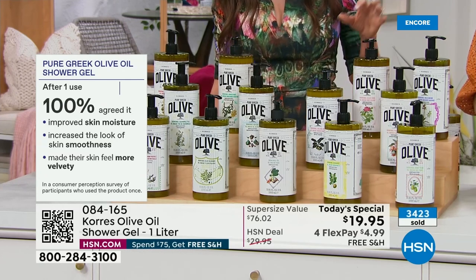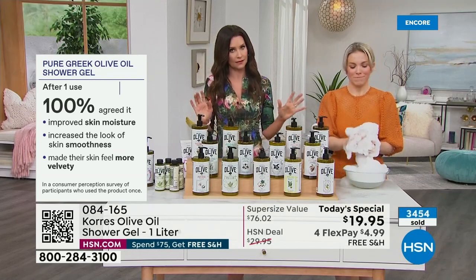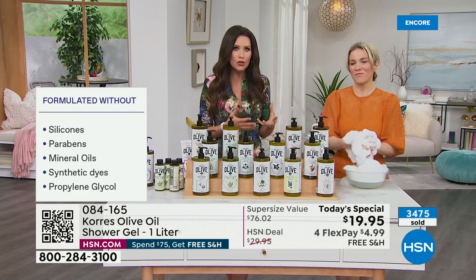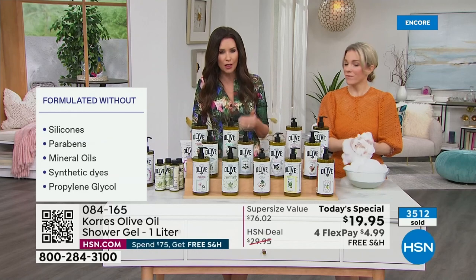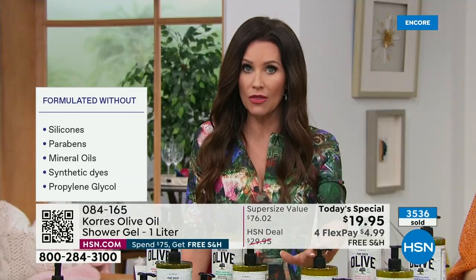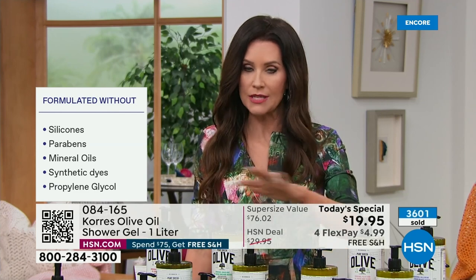From just a shower gel, 100% of people surveyed agreed it improved their skin moisture, skin smoothness, and that their skin felt more velvety — and you can see how much more velvety it is just by bathing. Why not also be hydrating, improving skin texture, and improving the appearance of firmer skin — optimizing collagen and elastin — all while just bathing? Scan the QR code to skip the phone queue.